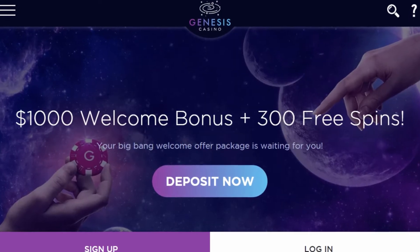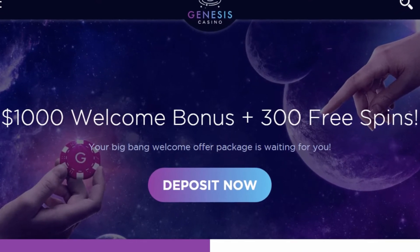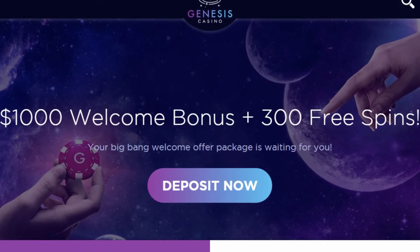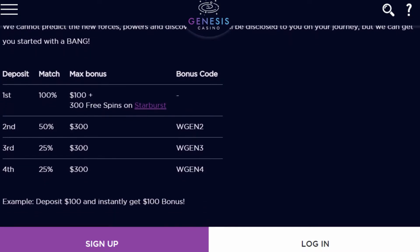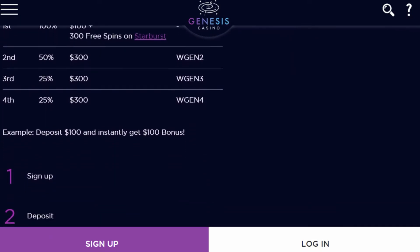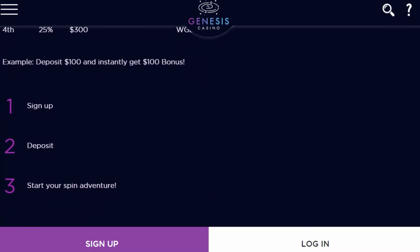A Genesis Casino Welcome Package is a must-have for new players. The operator offers new players up to $1,000 and 300 free spins. In addition to this, there are regular promotions that are offered here in order to encourage players to keep coming back and give them the chance to win some extra cash.